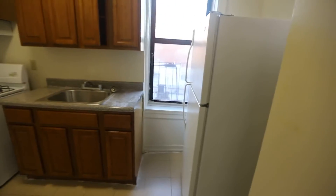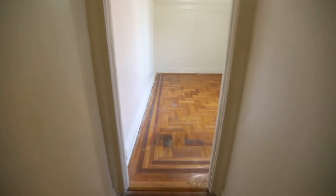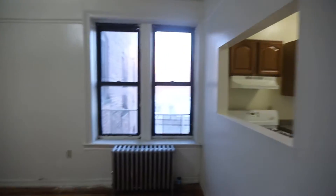This is unit 4F at 271 Sullivan Place. This is a one-bedroom. Here is the living area.